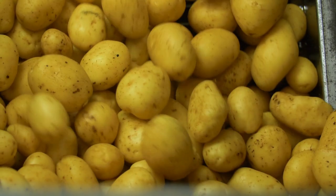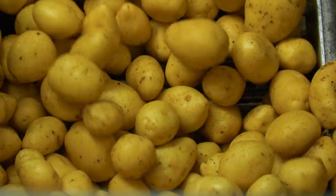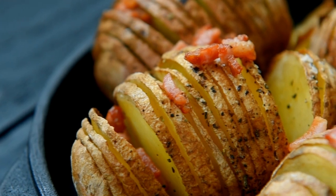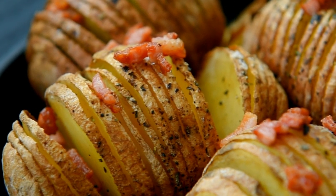Step 8: Turning into products. Process the potatoes into chips, fries, or other products. This step adds value to the crop and can be a fun, creative endeavor.